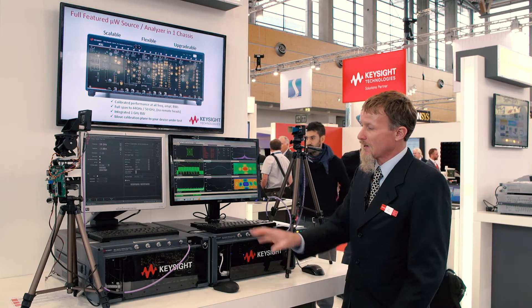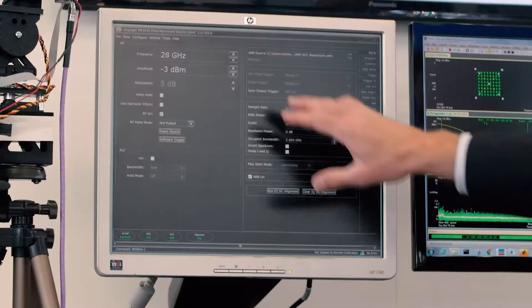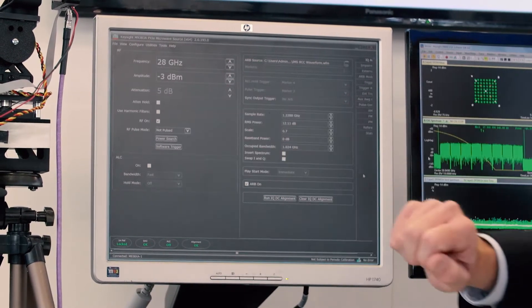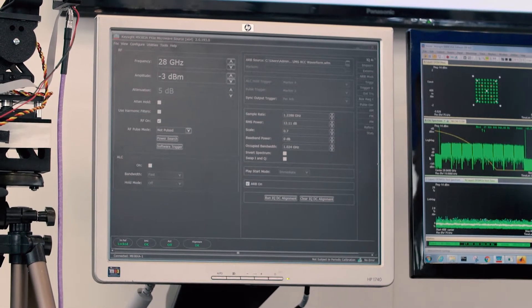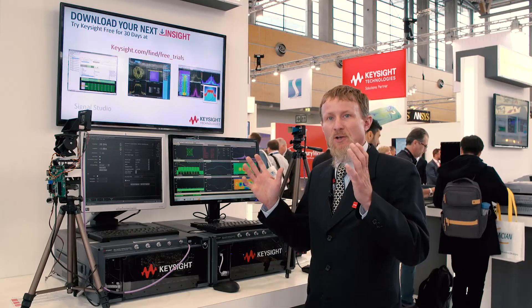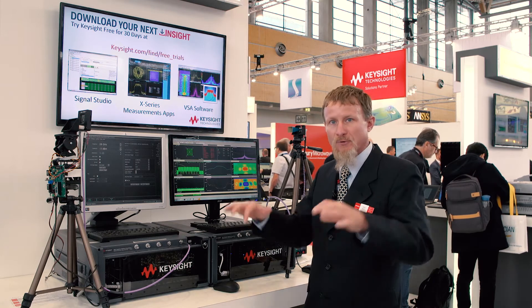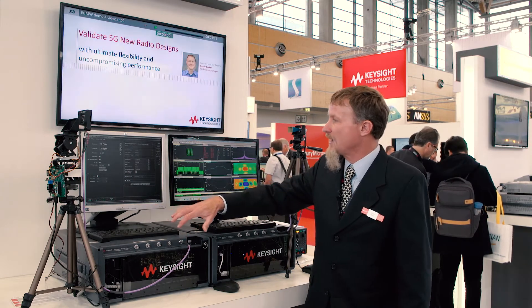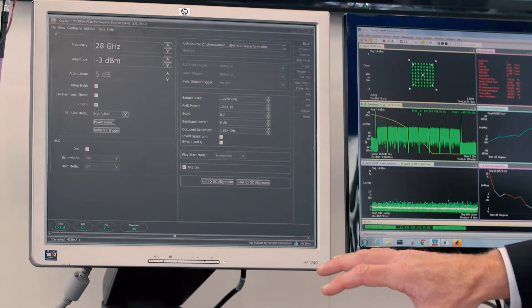What we're specifically showing here is the signal generator. This is the soft front panel for the signal generator. We've tuned the frequency to 28 gigahertz, which is an area very important for 5G at the moment. We've set the amplitude to minus 3 dBm and picked a waveform — it's actually the Verizon pre-5G waveform, which is composed of eight component carriers. Each component carrier is 100 megahertz wide for a total bandwidth of about 800 megahertz.